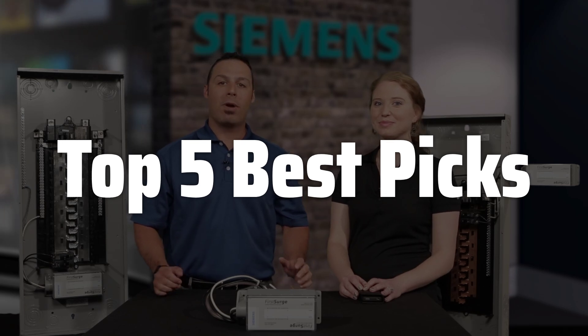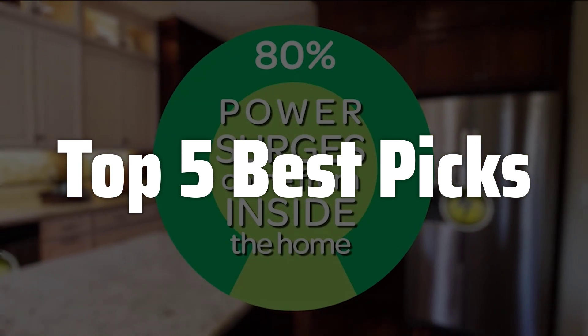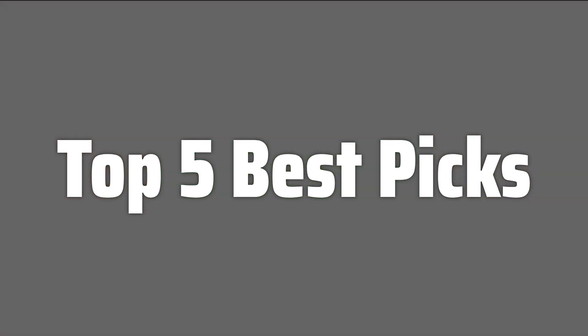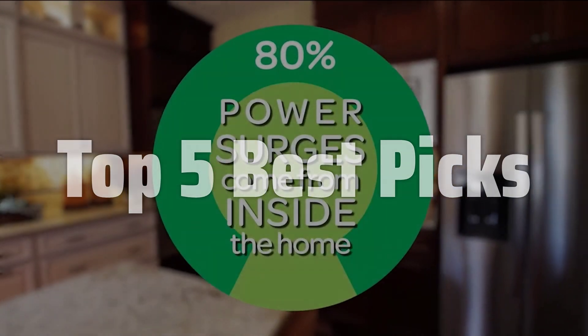Power surges can occur from various sources such as lightning strikes, power outages, and even appliances cycling on and off. These surges can cause serious damage to your home's electrical system, appliances, and electronics, leading to costly repairs or complete replacements.